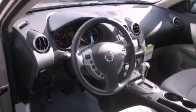All of the following features are included: a power sunroof, heated seats, alloy wheels, an MP3 CD changer, a leather-wrapped steering wheel, and a traction control system.